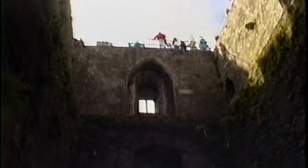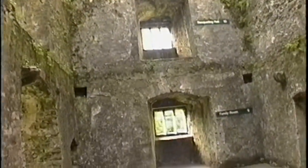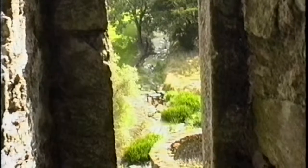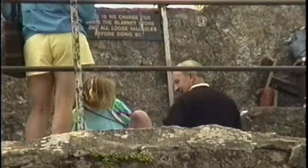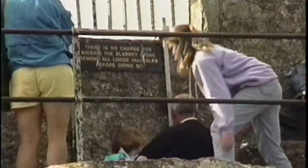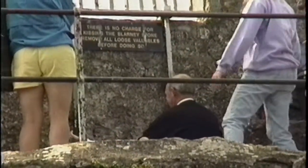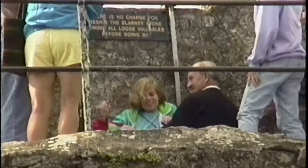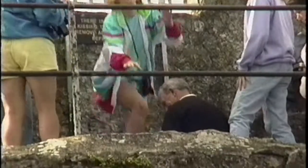Banqueting hall. There's the top — we're halfway up. And there's the fireplace. We're kissing the Blarney Stone. I wonder if everybody visiting has done it. Our guide said that she had never done that.